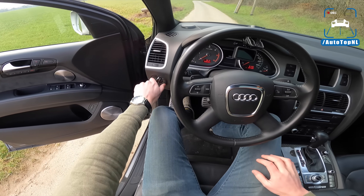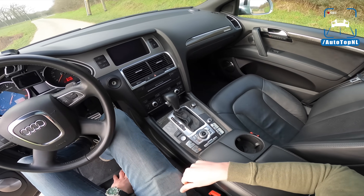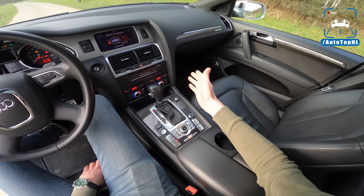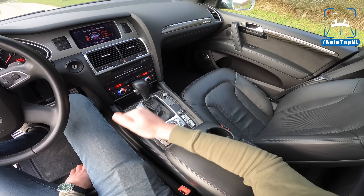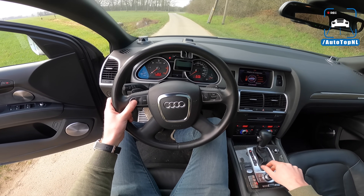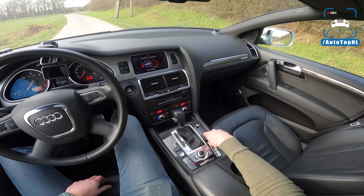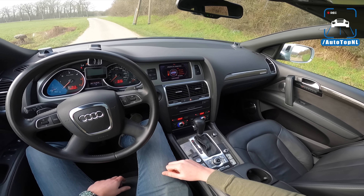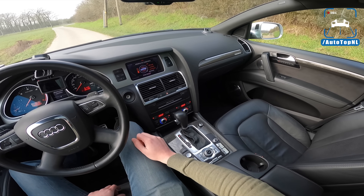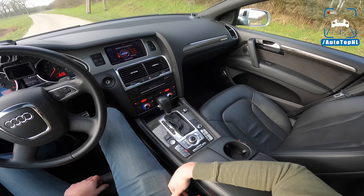On the interior — this is 11 years old — but we do have everything we need. We've got a start button right there, your gear lever and all the old MMI stuff. We have the adaptive air suspension. It's in dynamic right now, which is the lowest mode, which we're going to use for the Autobahn. But if you go to comfort it will raise quite a bit, and if you go to lift it goes up really, really high.